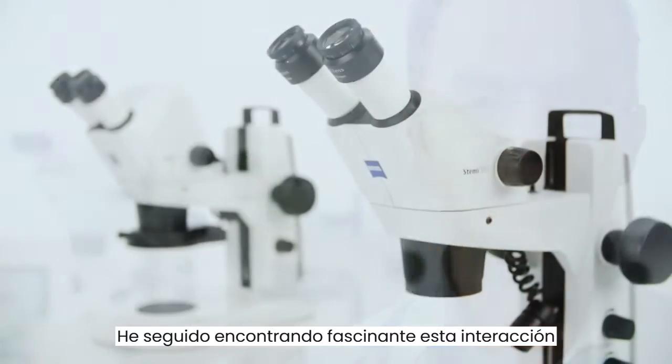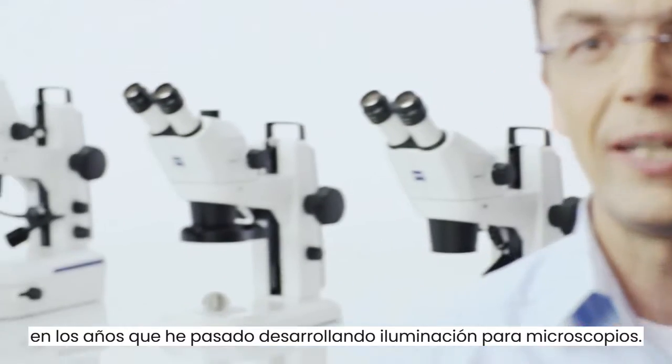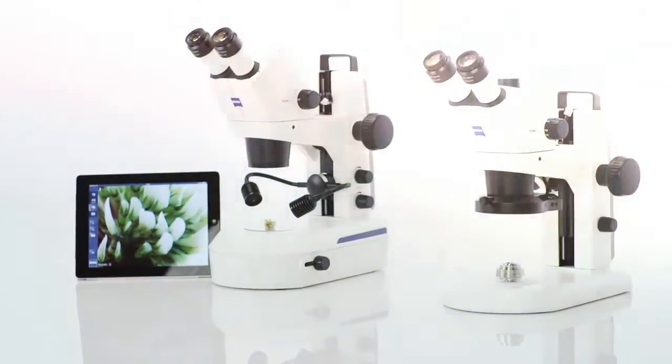I've continued to find this interplay fascinating in the years I've spent developing lighting for microscopes. For me, our compact STAMI 305 really embodies this fascination.